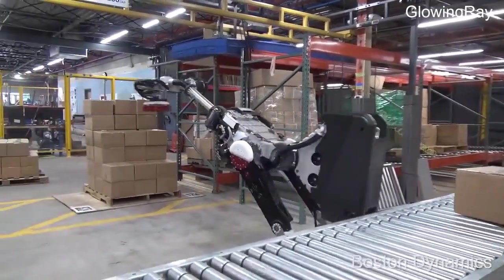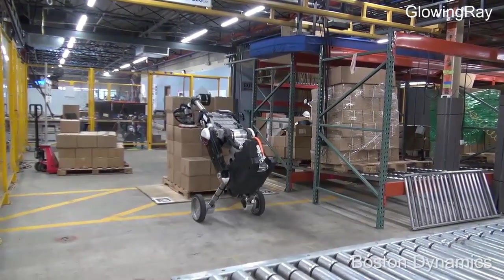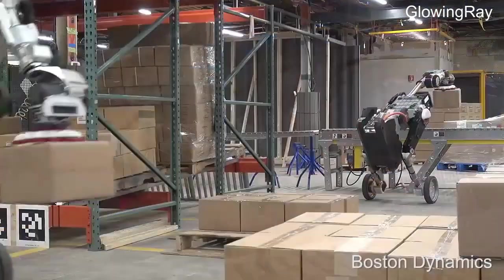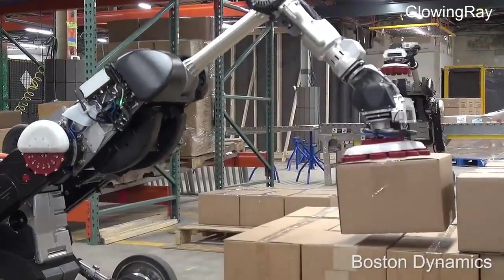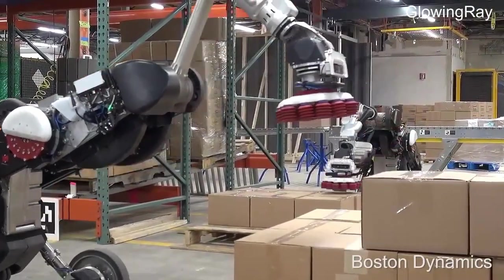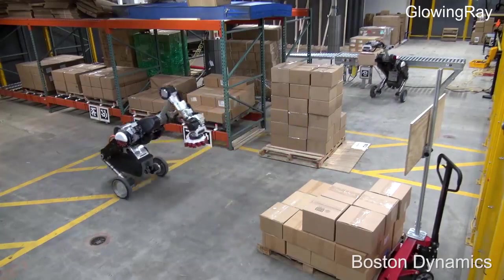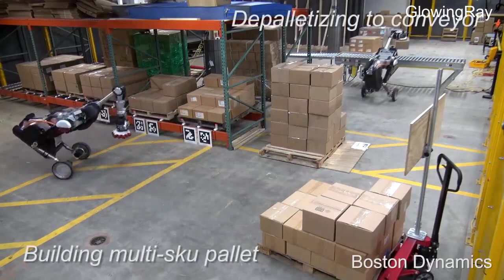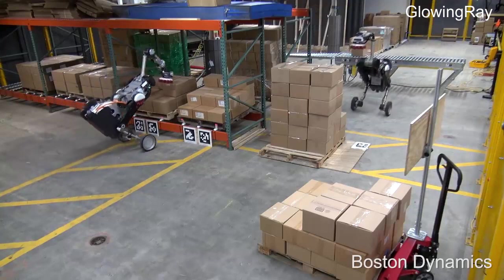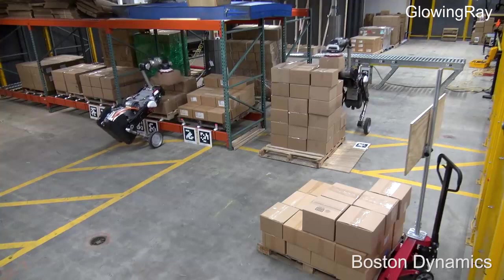Boston Dynamics' Handle is a mobile manipulation robot originally designed for box handling and warehouse logistics. Handle was first unveiled in 2017 but has not been commercialized. Boston Dynamics is now rethinking and redesigning Handle for more practical commercial use, optimizing it for logistics environments like warehouses and distribution centers. Handle is a wheeled robot that autonomously performs tasks like mixed-skew pallet building and depalletizing. It uses its onboard vision system to track marked pallets for navigation and find individual boxes for grasping and placing with its suction gripper.